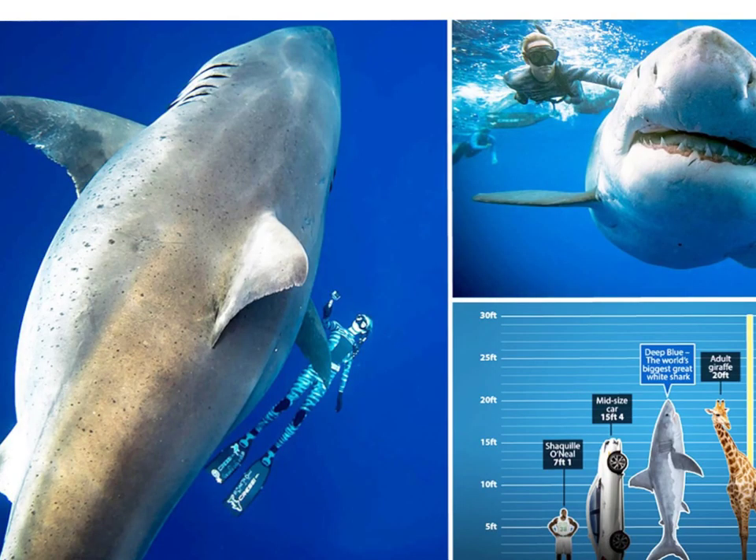This is a photograph of the largest known great white shark, known as Deep Blue. You can see the comparison to a diver. Deep Blue is roughly 20 feet long and weighs 2.5 tons. She has been seen off the coast of Hawaii and has been tracked moving toward the Gulf of Mexico and around Florida. Deep Blue has some scarring on one side that aids in identification, and has been seen alongside two other very large great white sharks. A size comparison is shown next to a giraffe, a car, Shaquille O'Neal, and a human.